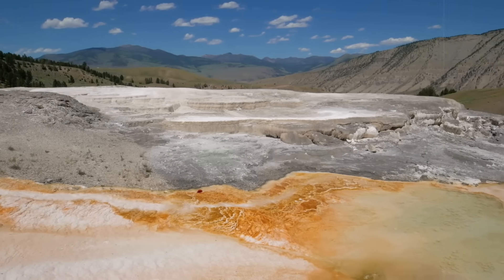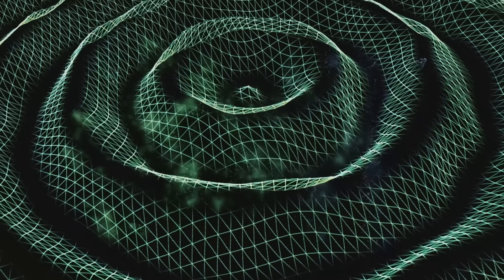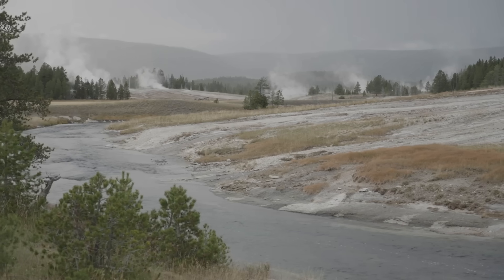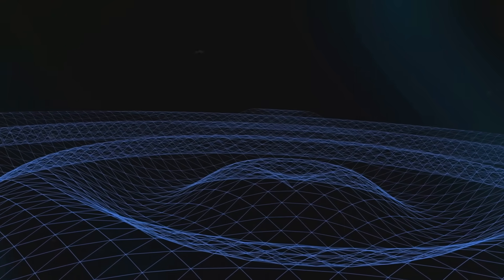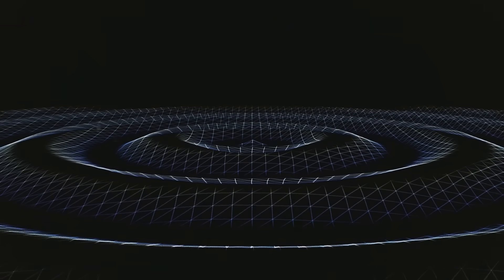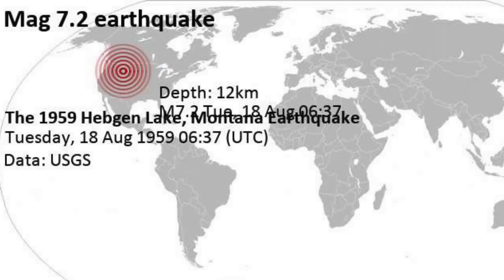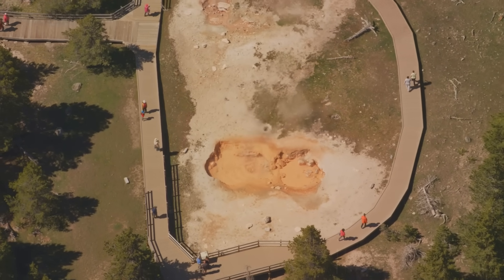Seismic monitoring complements this ground motion data. Yellowstone experiences thousands of earthquakes annually, though the vast majority are tiny — less than magnitude 2 and imperceptible to humans. These earthquakes cluster in swarms, often interpreted as movements of hydrothermal fluids rather than magma. Scientists distinguish tectonic quakes from magmatic quakes which reflect fluid migration. High-precision seismology, including recent studies published in Geophysical Research Letters, shows that even the swarms that grab media attention rarely involve melt movement. None have provided evidence that magma is actively rising toward the surface on a dangerous scale.